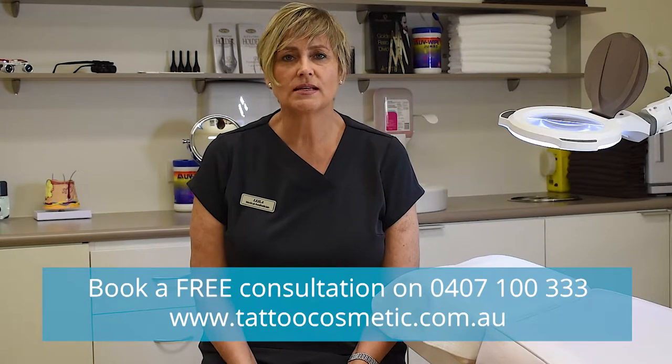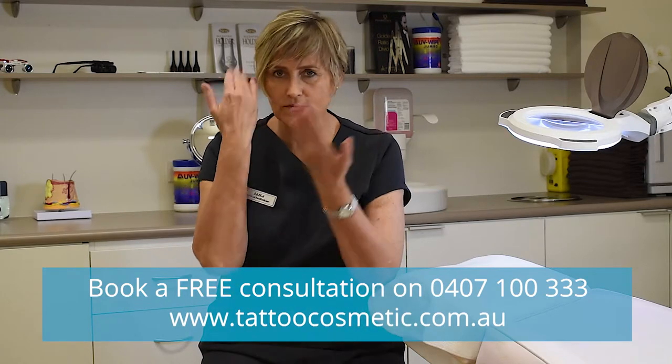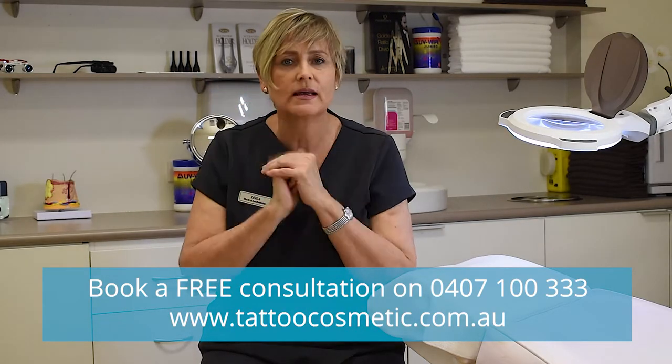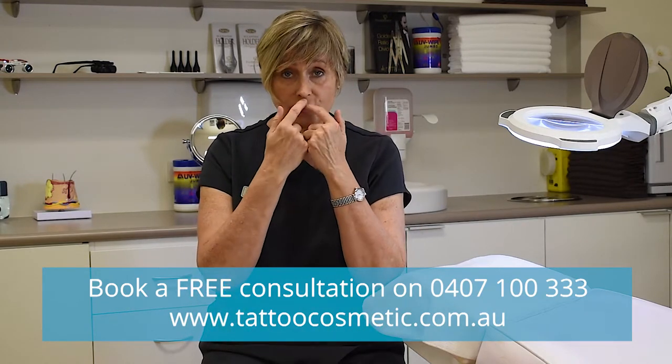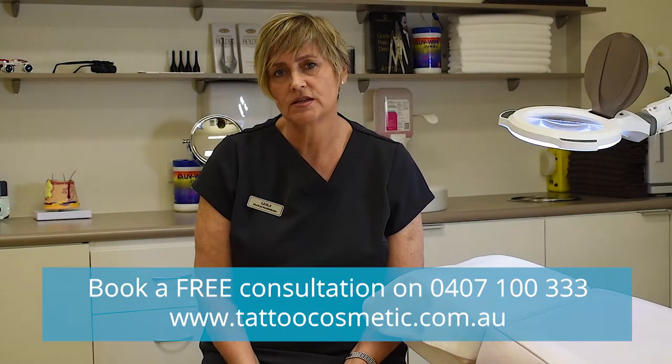You can get these little spider veins in different parts of your face. Sometimes you can get just a tiny little red dot with little legs coming off it, sort of like a spider. Or sometimes just around your nose or around the chin — that's a very common area to get treated.